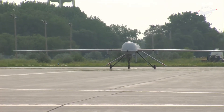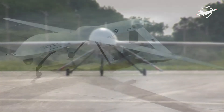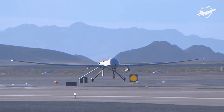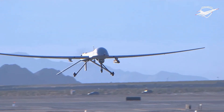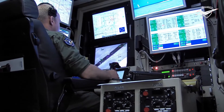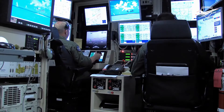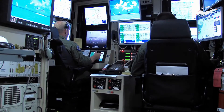The aircraft entered service in 1995 and saw combat in the war in Afghanistan, Pakistan, the NATO intervention in Bosnia, the 1999 NATO bombing of Yugoslavia, the Iraq War, Yemen, the 2011 Libyan Civil War, the 2014 intervention in Syria, and Somalia.